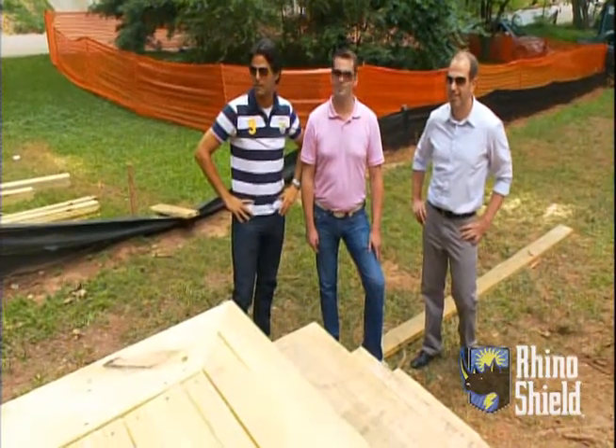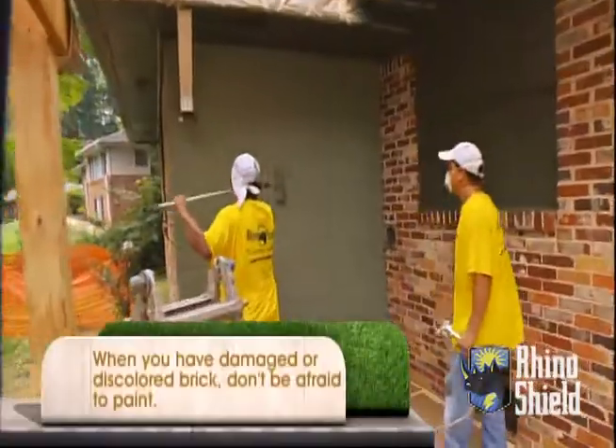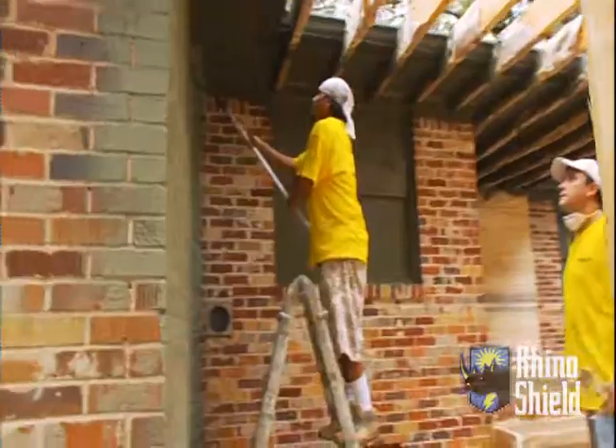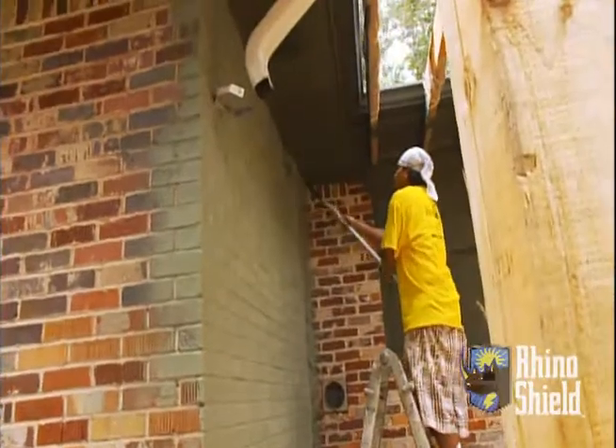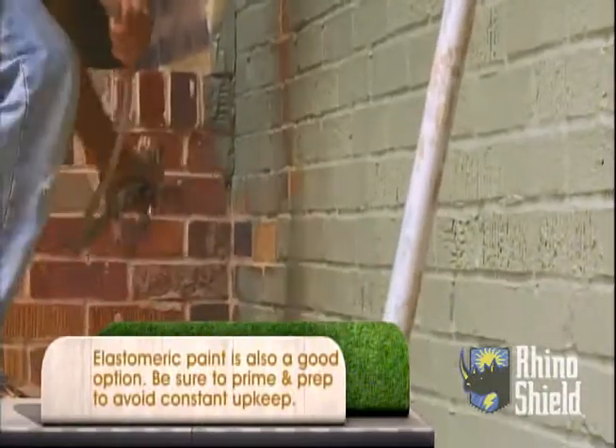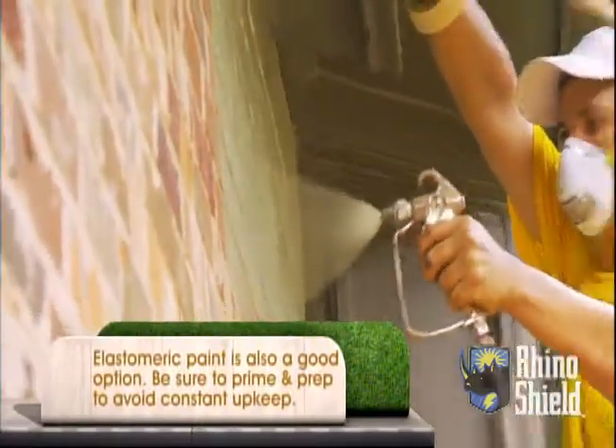I'm really excited about this paint product because we're covering so much brick, and of course brick is a maintenance-free product. It just feels good to be covering it up with yet another maintenance-free product. The paint we're using is special because it has ceramic in it. It literally seals and protects the brick as it goes on, making it virtually maintenance free.